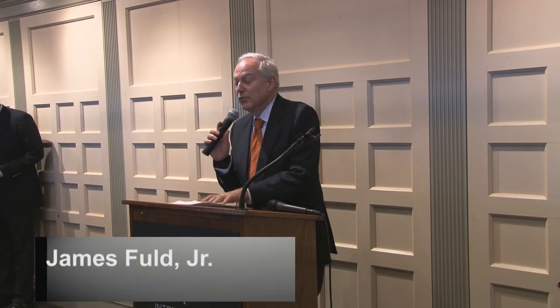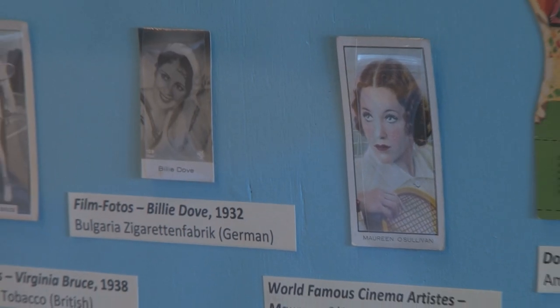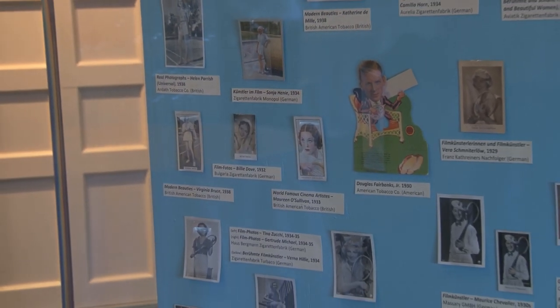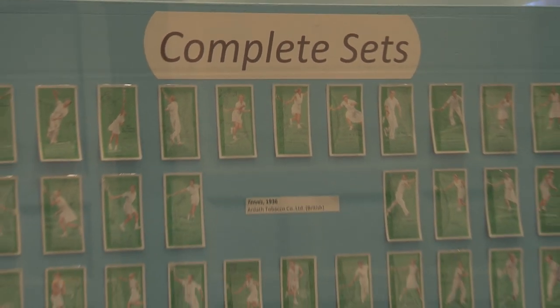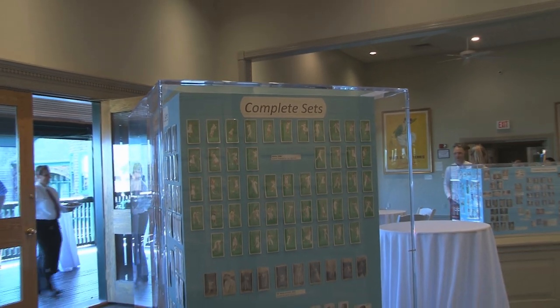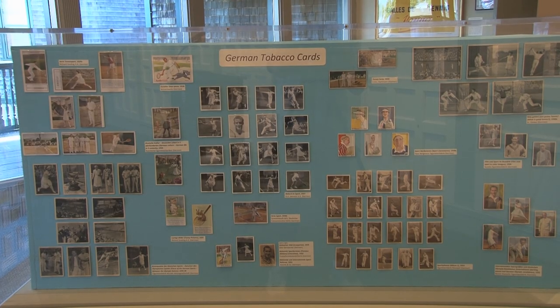Thank you. As a child, most of my friends traded baseball cards from Tops and Bowman bubblegum, but I also collected old baseball cards. And then one summer during my college years in the late 1960s, I was working in London and discovered tennis cards. I imagine many of you here never knew there were so many tobacco cards for tennis. So for over 45 years I've collected thousands of these cards, starting from the 1880s to the 1940s.